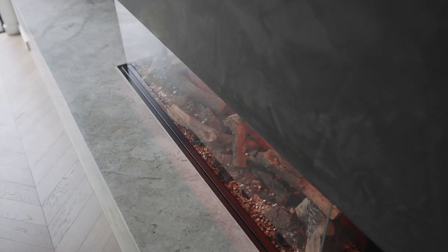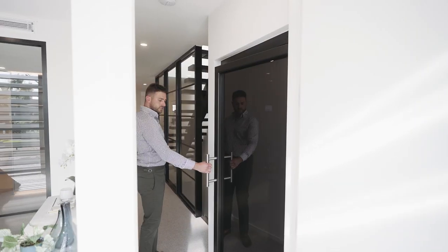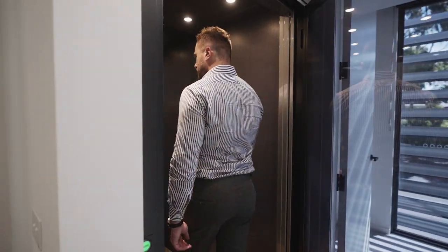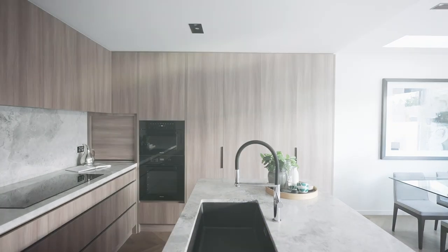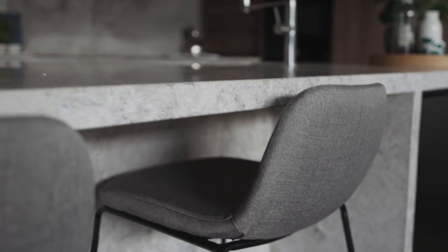Spanning four levels and finished with designer detail, each level enjoys the luxury of private lift access. A first-class fit-out is at the fore of a dream kitchen showcasing stone bench tops, lots of storage,